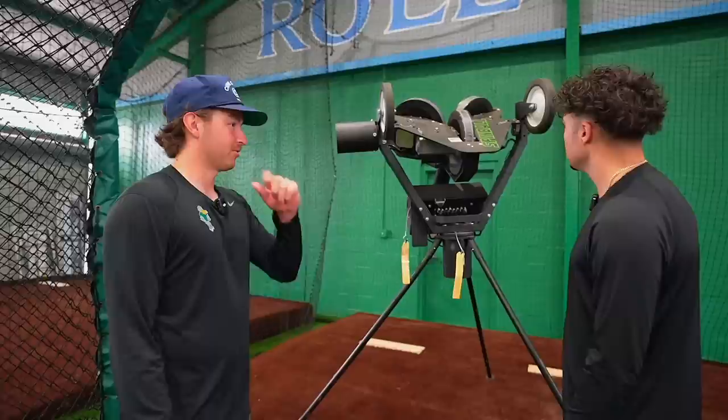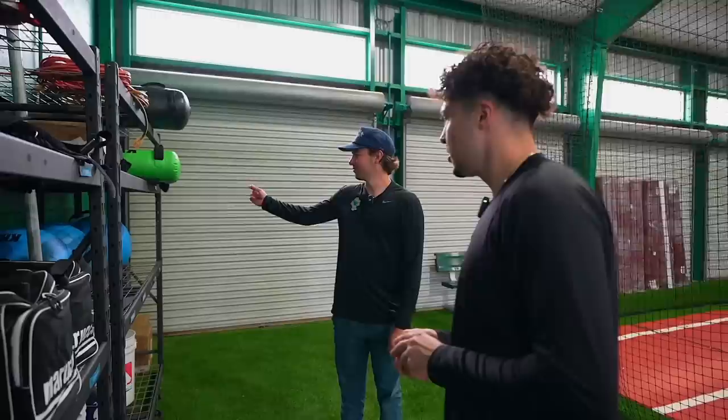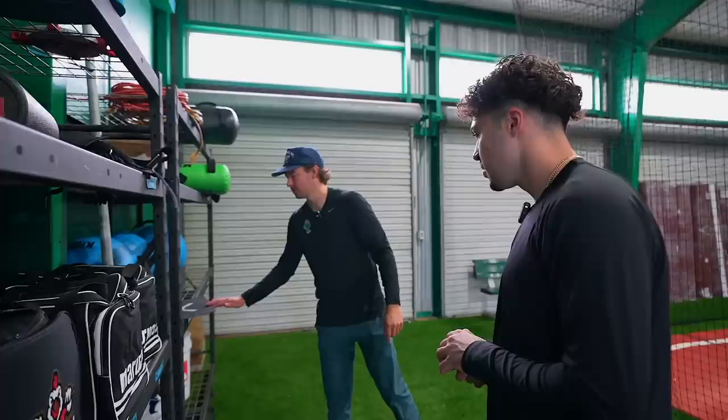They have a new pitching machine funded by donors where the coach can plug in spin rate, vertical and horizontal break — the actual metrics of a specific pitcher. Marcus thinks it's honestly harder to hit than a real live arm, so guys come in before games, hit off this machine, and then in the game it feels familiar. A lot of guys also use water bags to get their core loose and farm boards to work on getting the back leg out of the way.